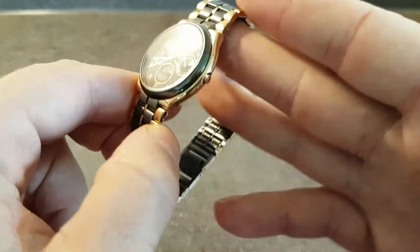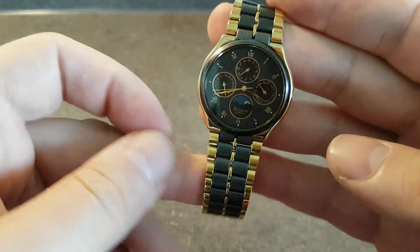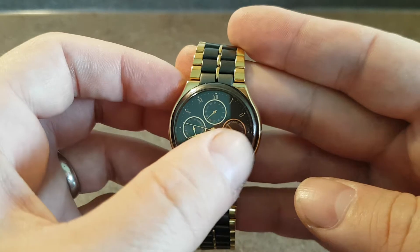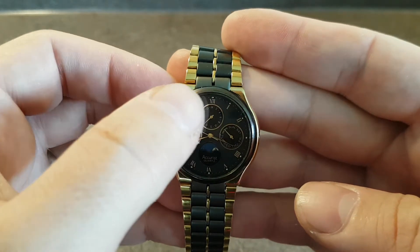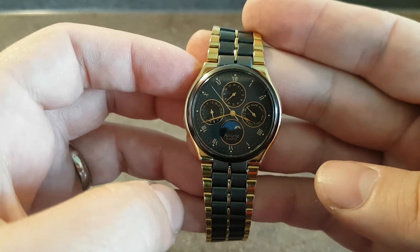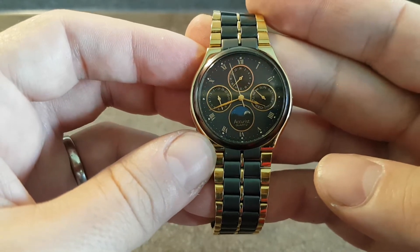It's a sunken crown, quite a small case — it's 34mm — but inside the quartz movement has got the day, date, the second time zone that can be set independently, and a 24-hour indicator. Looks like a moon phase but it's 24 hours it goes around in.